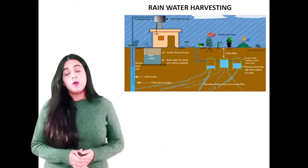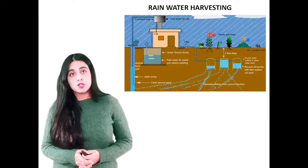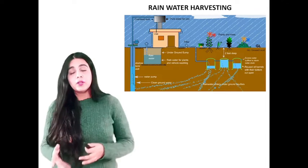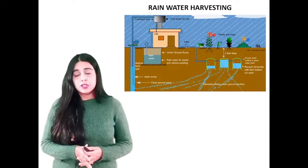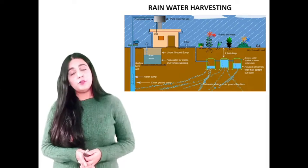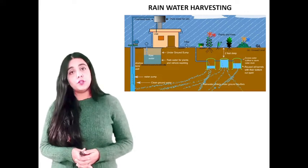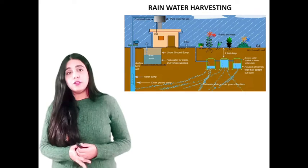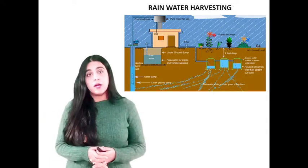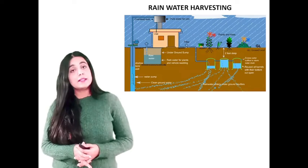We all know water covers about three-fourths of our planet's surface, but only two percent is fresh water. A larger portion of available water is polluted. About 86% of Asia's fresh water is used in agriculture, 8% by industry, and 6% for domestic purposes. India consumes 83% of fresh water for agriculture. Water plays a significant role in our lives, and since it is a precious natural resource, over the past few years there has been an increase in water shortages in several parts of the world.